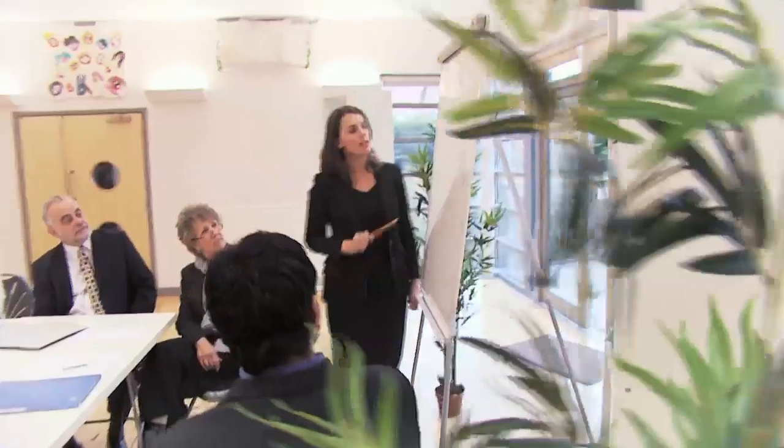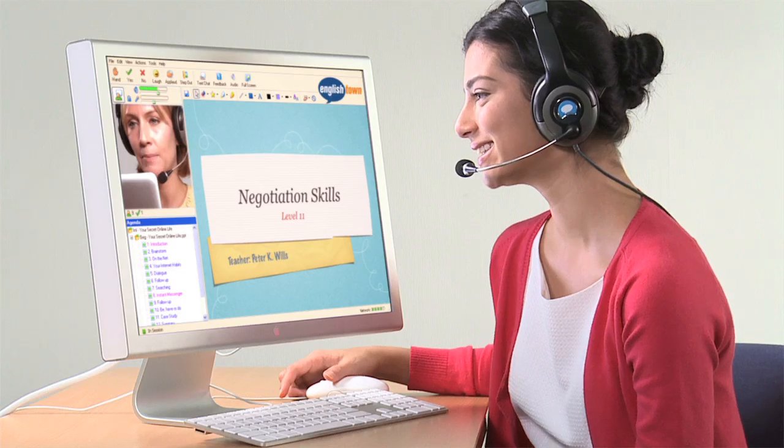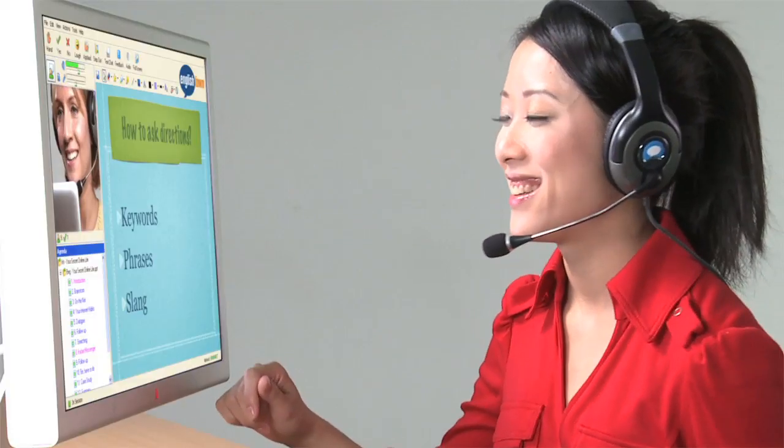24-hour access to native English-speaking teachers means that you control your schedule always. Our global scale allows us to work with the most dedicated and qualified teachers in the world. Let them guide you through carefully crafted, relevant and current class materials, or choose your own conversation topic. You can be sure that with us, you only get the best teaching exactly as and when you want it.